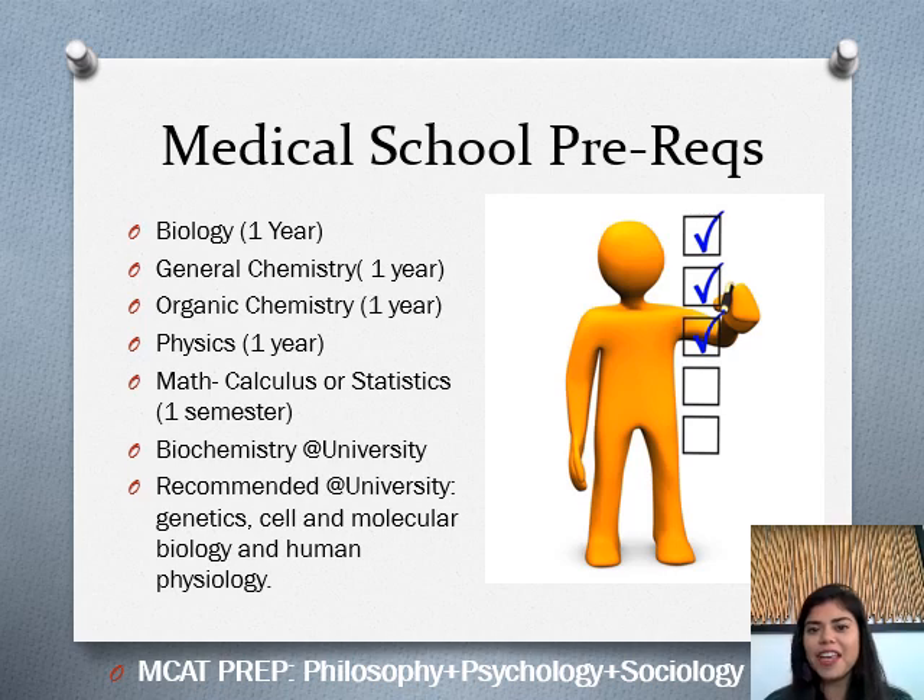Let's start with the academic prerequisites. A lot of students have heard that if you are pre-med you have to major in biology — this is not necessarily correct. You can major in whatever you want as long as you complete the medical school prerequisites. Each medical school differs a little bit, but the majority align with what I have on the slide. You need at least one year of biology — on our campus that's Biology 210A and 210B. You also need a year of general chemistry, which is Chemistry 200 with the lab and Chemistry 201 with the lab.